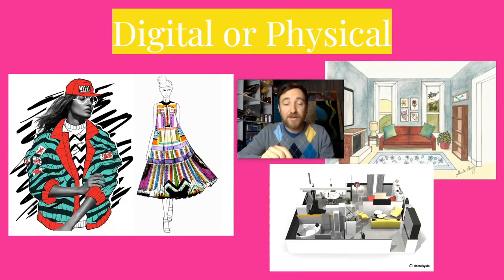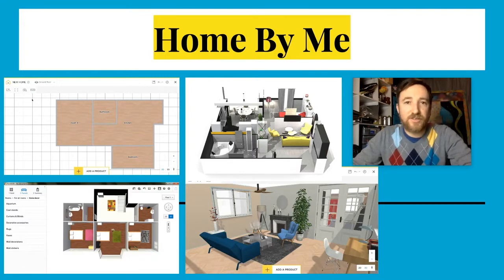If you take the route of drawing over model images, make sure you are significantly altering the original clothing. Kind of like the example with the model wearing the jacket and the sweater — that's obviously been significantly altered. You don't see the original clothing anymore, just the new elements. So you can do this digitally or physically.